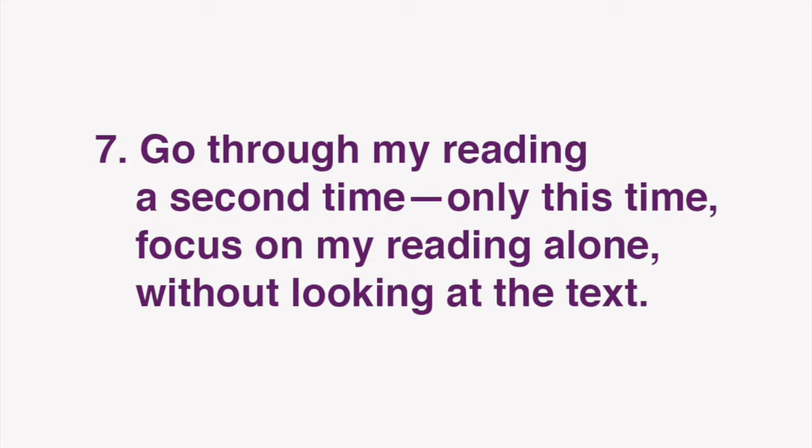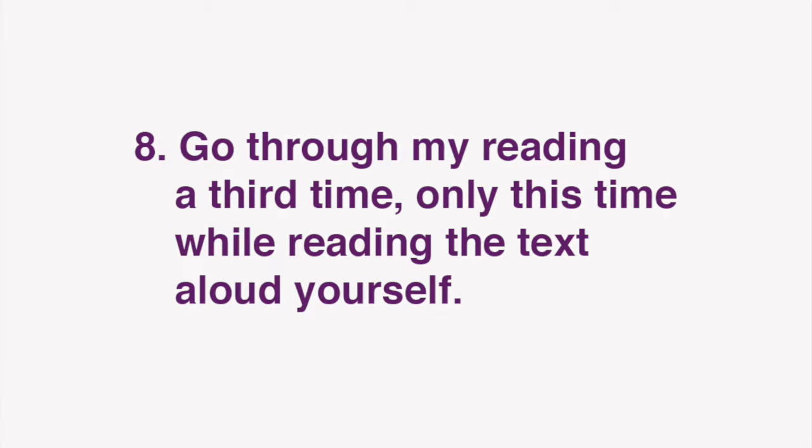After you've done that, go through my reading a second time, only this time focus on my reading alone, without looking at the text. Finally, go through my reading a third time, only this time while reading the text aloud yourself. Repeat these steps to improve your grasp of Japanese expressions, as well as reading comprehension, listening, and speaking skills.